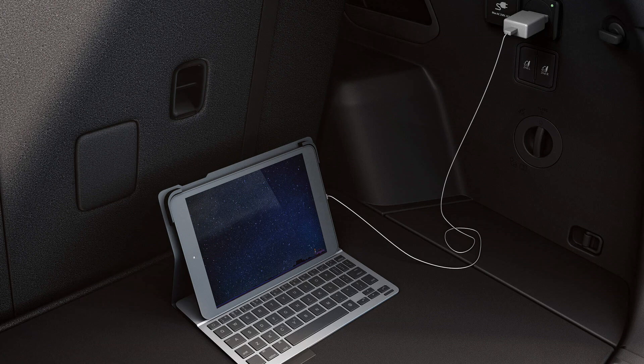The vehicle-to-load function transforms the EV9 into a mobile power source, allowing you to charge electronic devices or power outdoor equipment. This innovative feature adds versatility and convenience, making it a reliable companion for various activities. Whether you're camping, tailgating, or simply need to charge your phone on the go, the V2L function ensures that you're always connected and powered up.